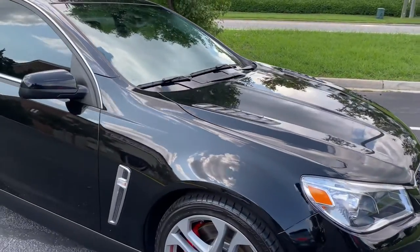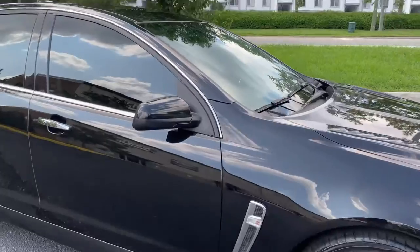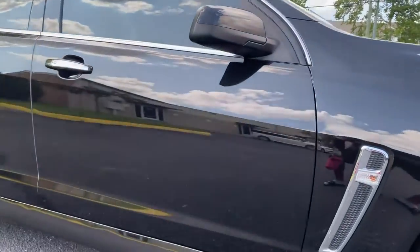See how glossy the paint is. It's super duper shiny. It's like a mirror.